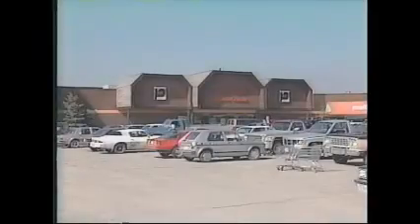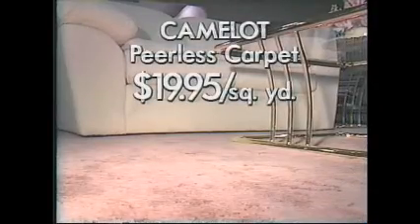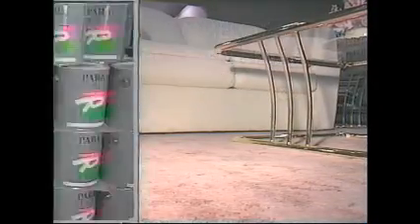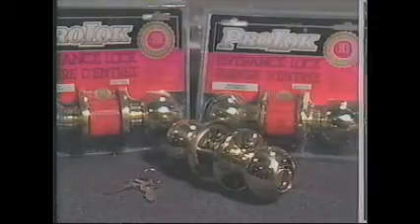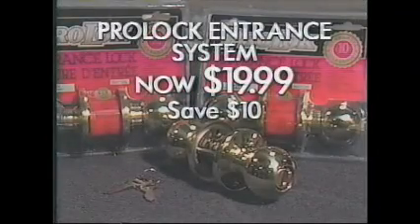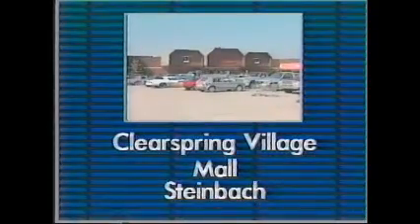Brighten up those dreary winter days with home improvements during Penner Building Center's Winter Flyer Sale on now. There's pages of great savings like this special purchase of Camelot by Fearless, $19.95 a square yard. Or save $3 a pail on interior latex primer paint from Para, now only $13.99 a pail. And lock up a sure value with the ProLock Brass Ball Entrance System for $19.99 — a $10 saving. On now in the Clear Spring Village Mall, Steinbach.